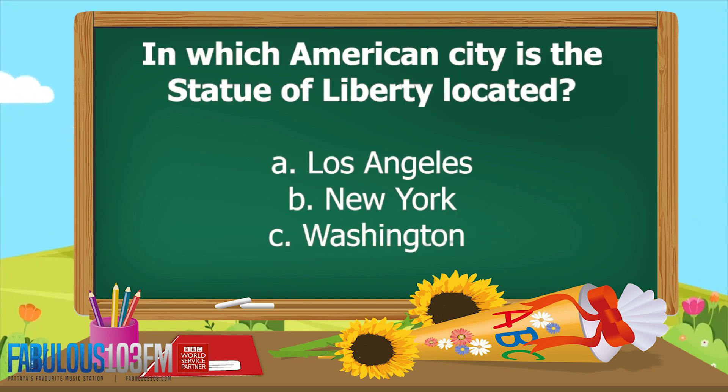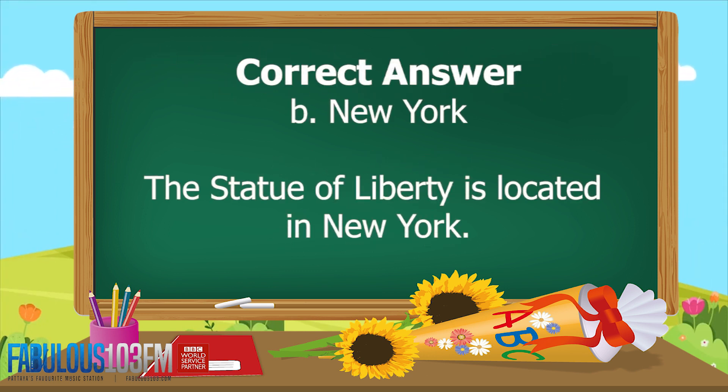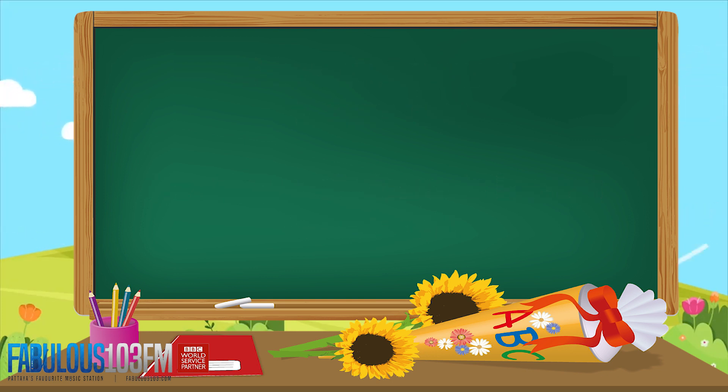The second question yesterday: in which American city is the Statue of Liberty located? Is it A: Los Angeles, B: New York, or C: Washington D.C.? The correct answer is B — New York. The Statue of Liberty is located in New York.